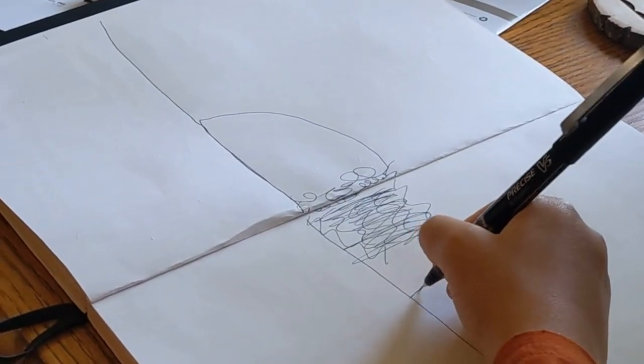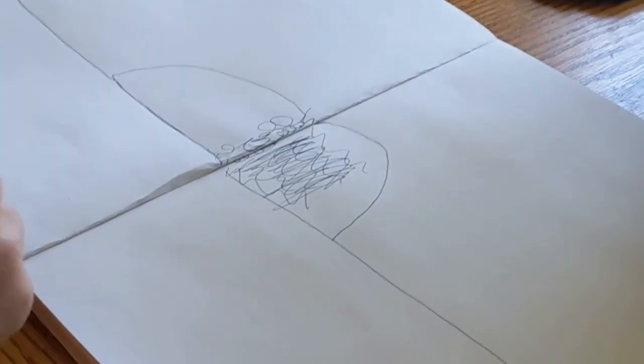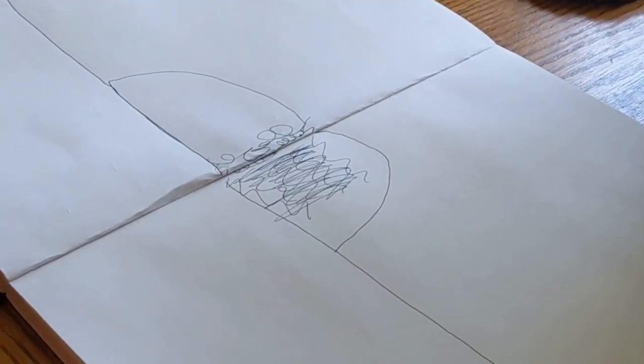Now we're going to go back on the page and make the tentacles stuck in the mountain of dirt. Time for the colors, baby.